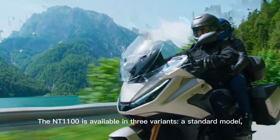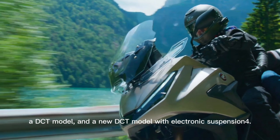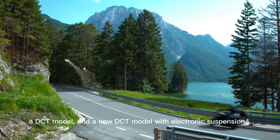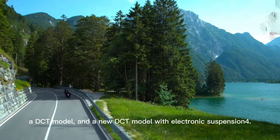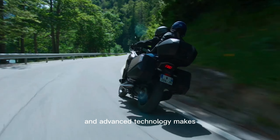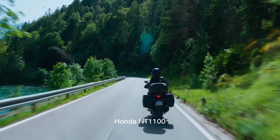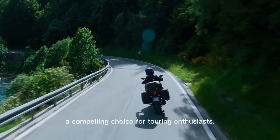Variants: the NT1100 is available in three variants — a standard model, a DCT model, and a new DCT model with electronic suspension. This combination of performance, comfort, and advanced technology makes the 2025 Honda NT1100 a compelling choice for touring enthusiasts.